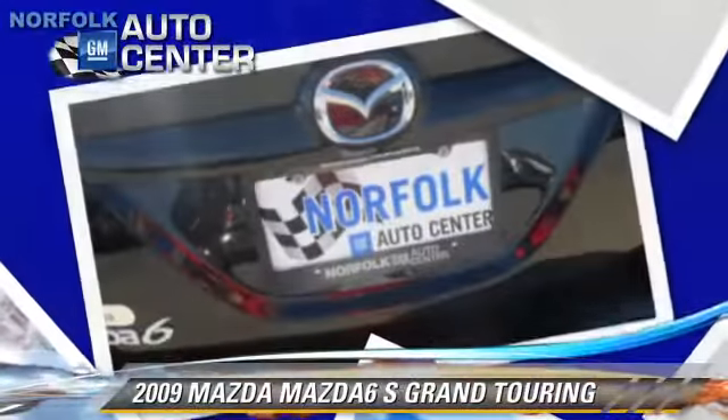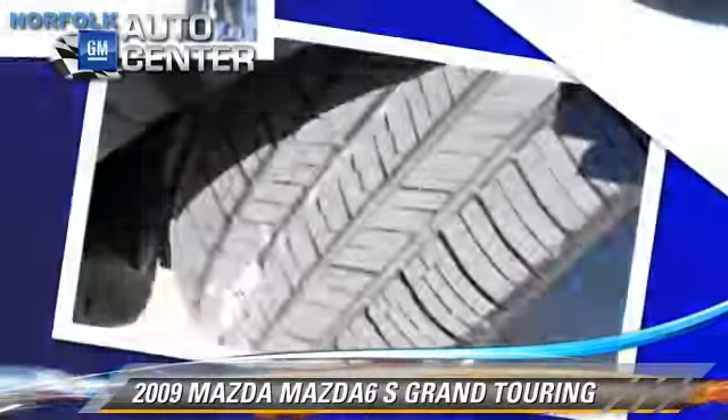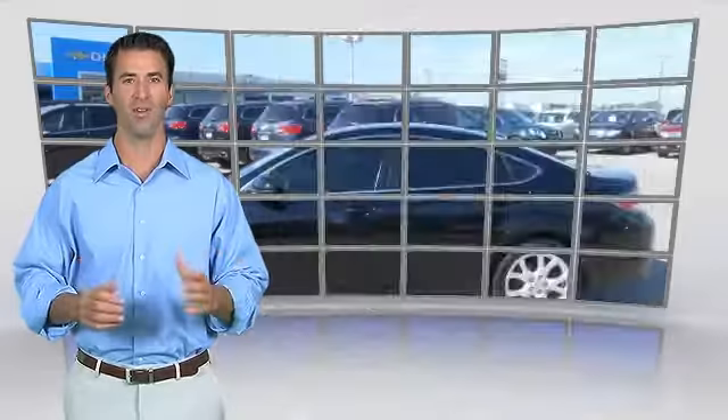Give us a call to schedule your test drive today. Here's another high-quality vehicle with the Carfax Vehicle History Report.